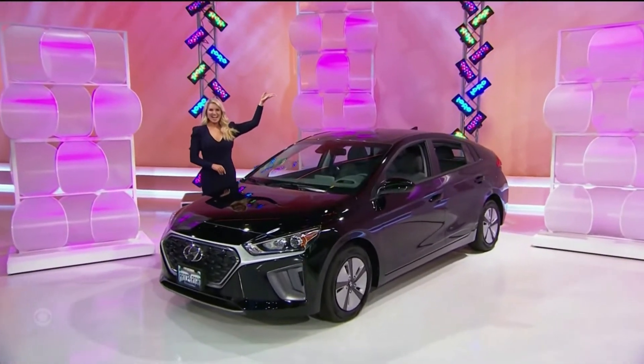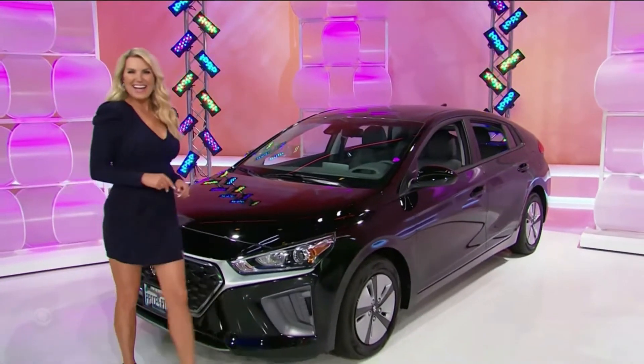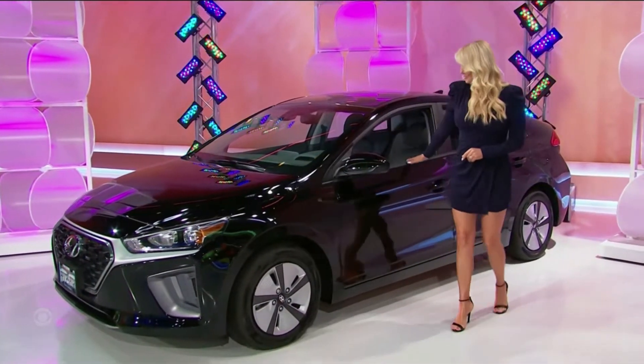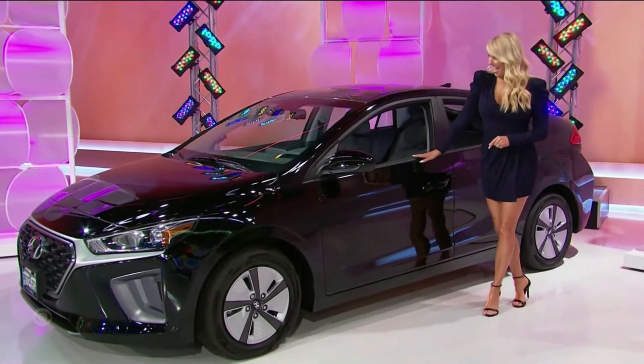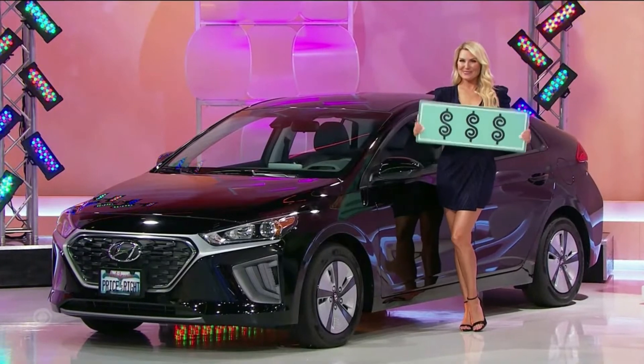It's a brand new car — the Hyundai Ioniq hybrid blue hatchback, featuring a 1.6-liter gas-electric engine, six-speed automatic transmission, front-wheel drive, and wheel locks. Thank you Rachel — the games are going to increase as we go along.